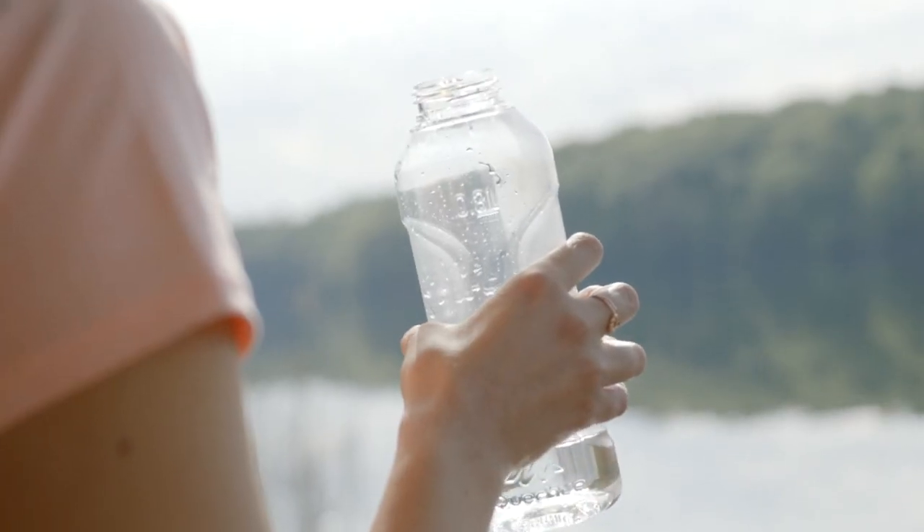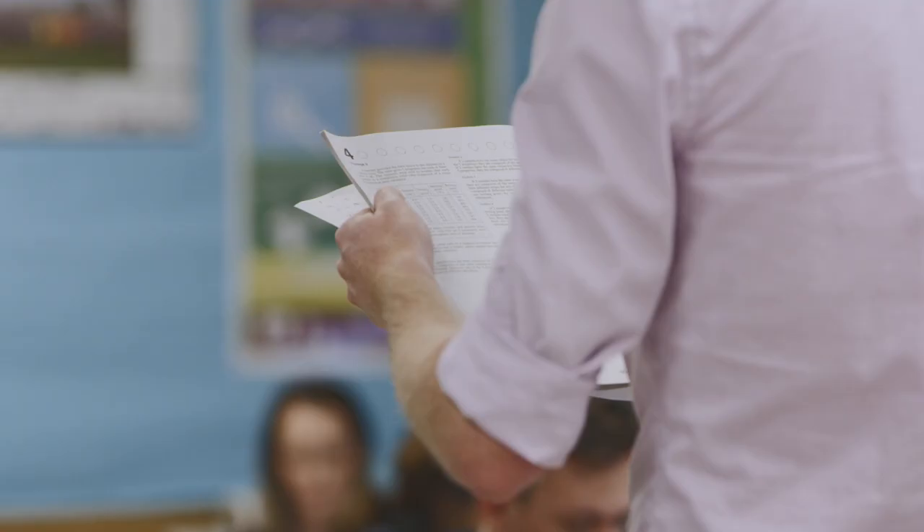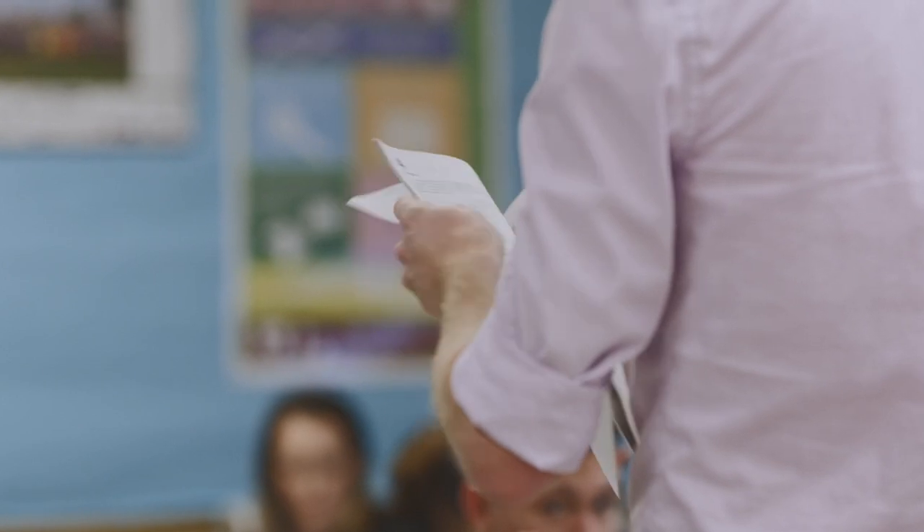You're not allowed to take any food or drink in, but you can take in a bottle of water as long as it is clear and the label is removed. Sometimes your test centre might give you additional instructions about things to bring that aren't listed here.